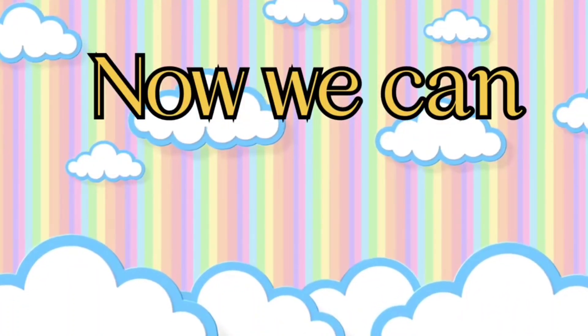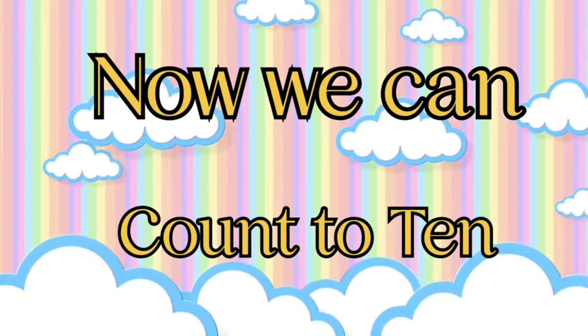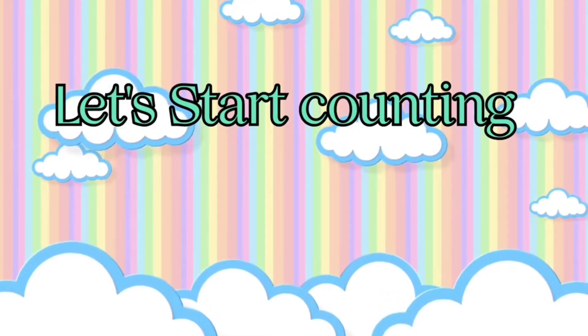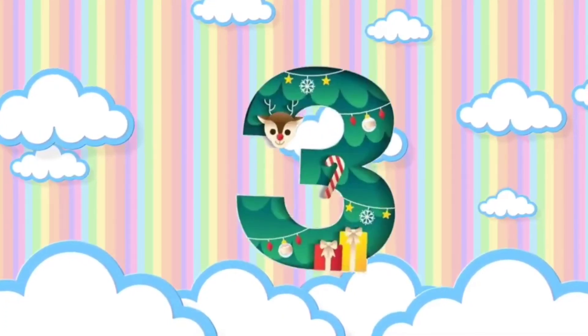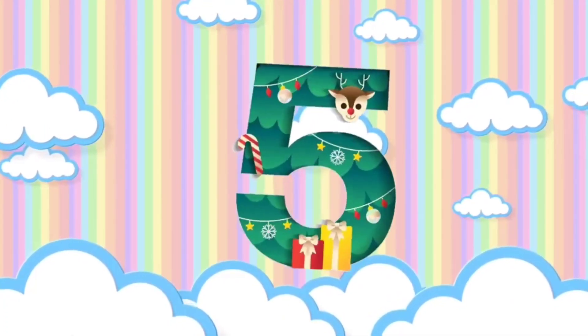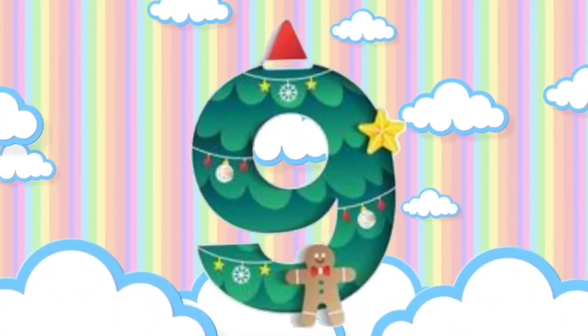Now we can count to ten. Let's start counting again. One. Two. Three. Four. Five. Six. Seven. Eight. Nine. And ten.